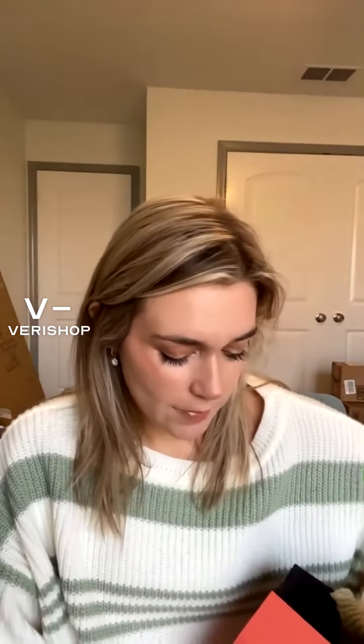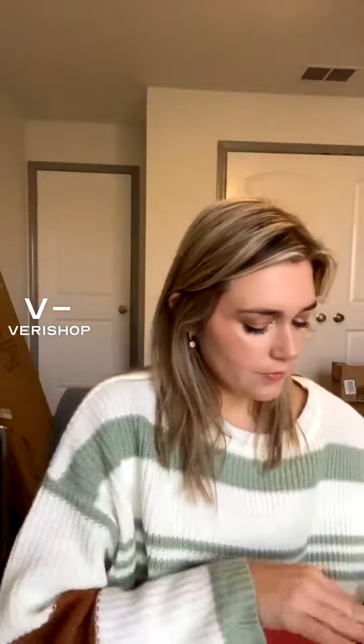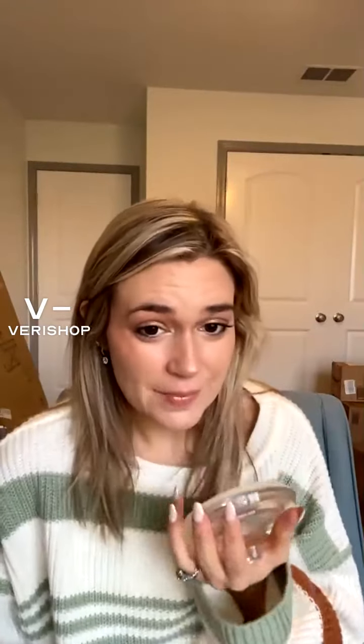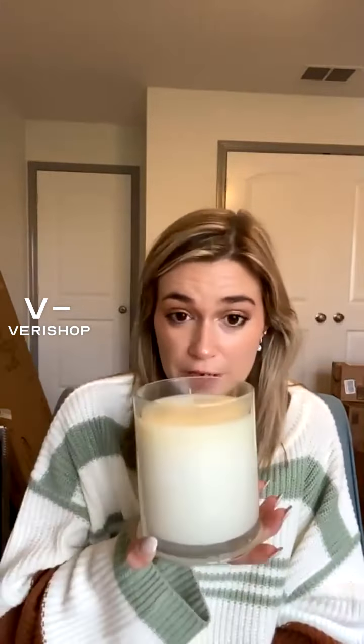This is gonna be, like, my spring candle. I'm gonna go to this in the spring. I was thinking about gifting some of these candles for Christmas, but I think I'm gonna hang on to it. I think I might have to be selfish with them and be like, I'm sorry, these just smell too amazing. I can't give them up.